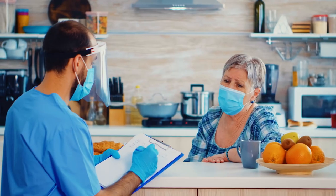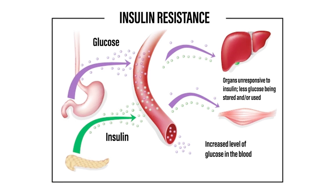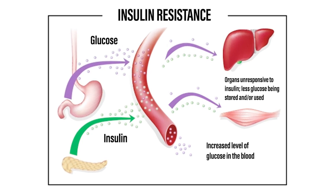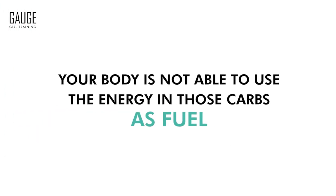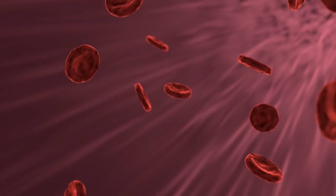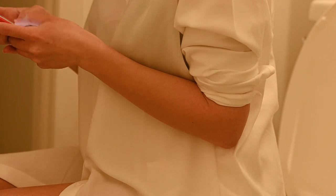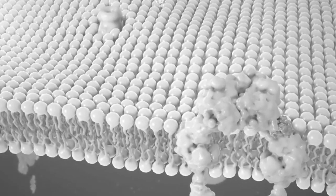Insulin resistance is not necessarily something you can test just based on how you feel alone, because your feelings are quite subjective when it comes to this. Insulin resistance is when your body is non-responsive — specifically, your cells do not respond to the insulin released from the pancreas. What that means is when you consume carbohydrates, your body is not able to use the energy in those carbs as fuel. Your body needs to take those carbs, shuttle them out of the blood and into the cells where they can be used for actual cellular energy and all types of bodily functions. Insulin is the messenger hormone that facilitates that reaction.